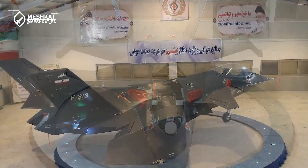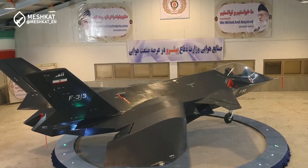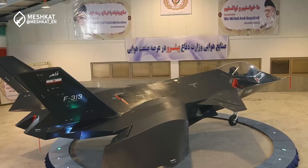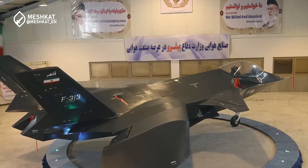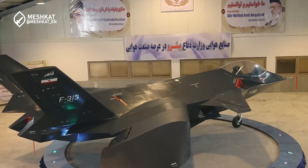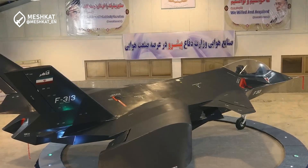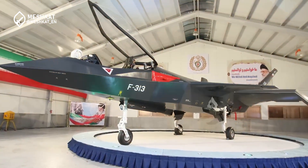Fast forward to 2023, when Iran's Ministry of Defense announced the revival of Quahair, this time as an unmanned aerial vehicle. This pivot marked a significant shift in strategy, leveraging Iran's growing expertise in drone technology to breathe new life into the platform.